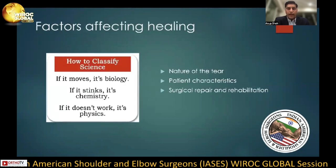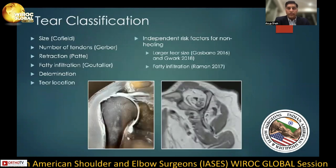Some of the various factors that can affect healing include the nature of the tear, patient characteristics, surgical repair techniques, and rehabilitation techniques. Tear classification can be done in numerous ways: by size as described by Cofield, the number of tendons as described by Gerber, retraction as described by Bataille, fatty infiltration as described by Goutelier, whether or not delamination exists, and the tear location. Larger tear size and fatty infiltration have been proven to be independent risk factors in non-healing.